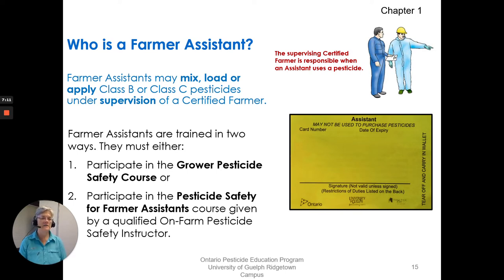The assistants get a card. They have some restriction of duties and tasks that they cannot do — they can only mix, load, or apply.